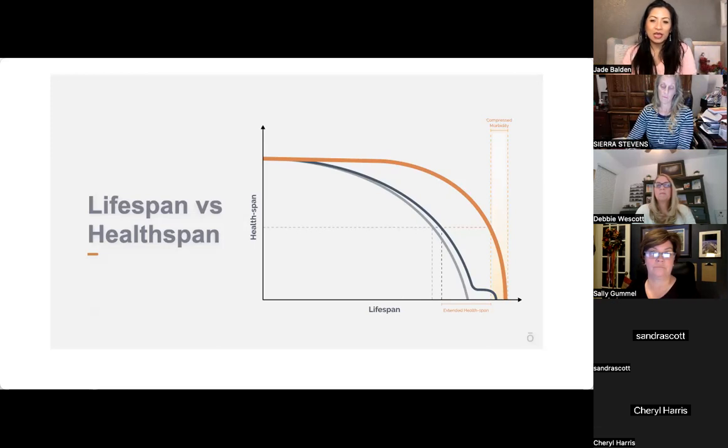We want people to follow the 'orange line' — a long, healthy life. My great grandmother was like that. She was healthy, healthy, healthy until she was 89, went to bed, and passed away peacefully. She was never bedridden or needing anything — she was out working in the fields. That's how it should be. Let's work for that and not lower our expectations.